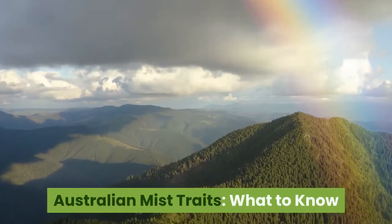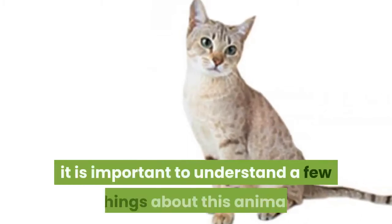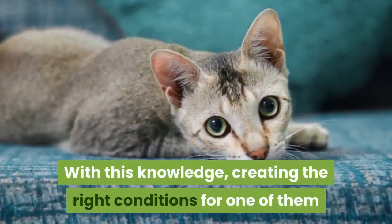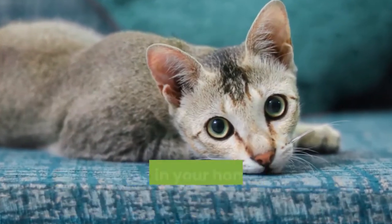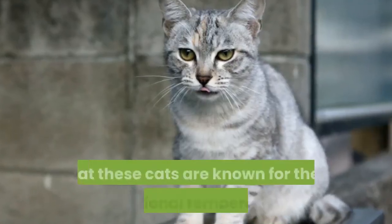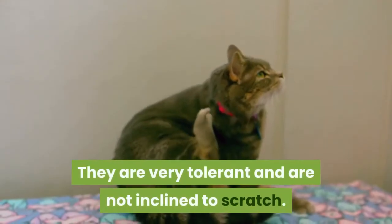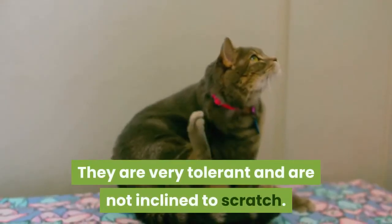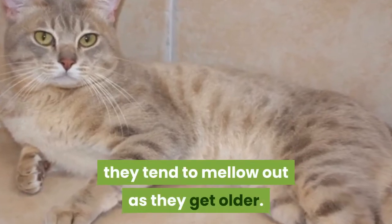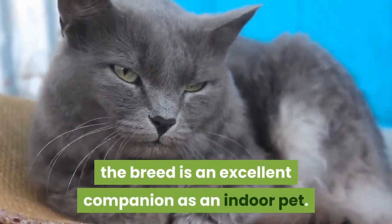Australian Mist Traits — what to know before you buy. Before you buy an Australian Mist, it is important to understand a few things about this animal. With this knowledge, creating the right conditions for one of them to live in your home will become much easier. It is important to note that these cats are known for their exceptional temperament. They are very tolerant and are not inclined to scratch. While these cats are lively as kittens, they tend to mellow out as they get older, making the breed an excellent companion as an indoor pet.